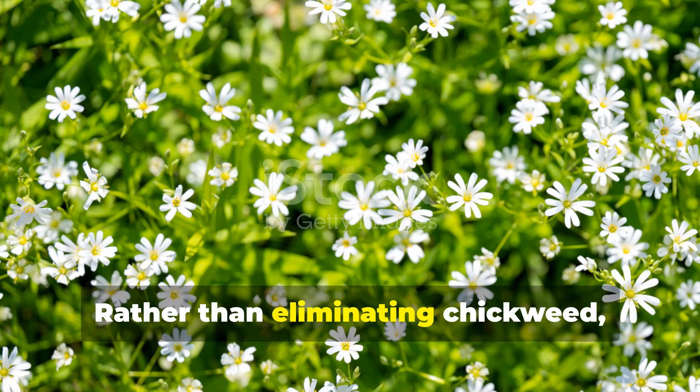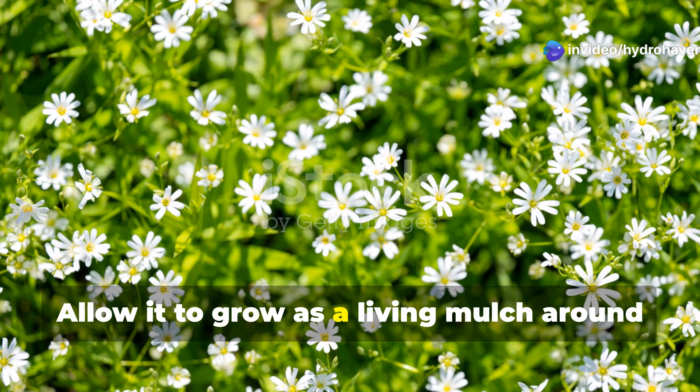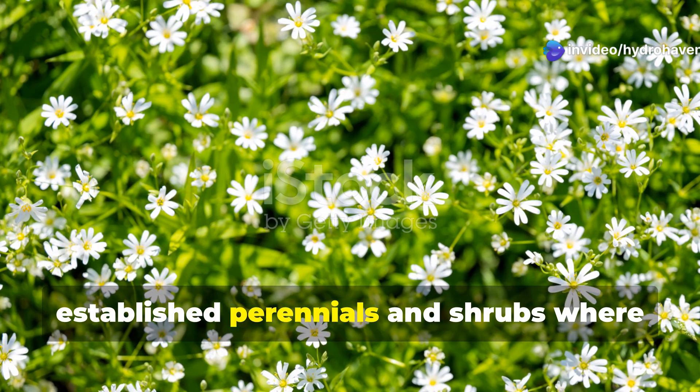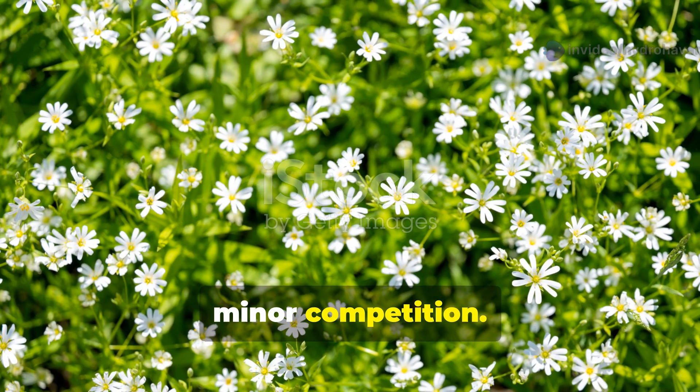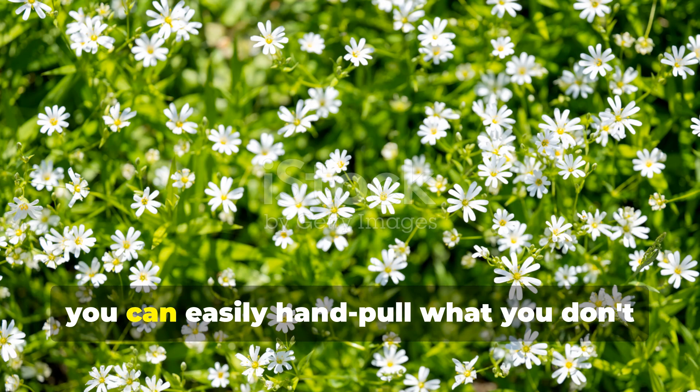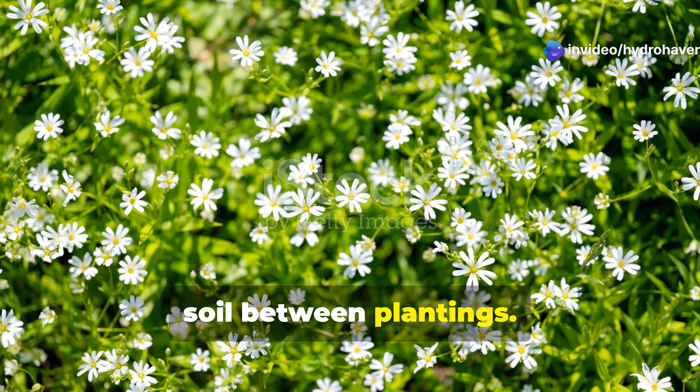Rather than eliminating chickweed, learn to manage it strategically. Allow it to grow as a living mulch around established perennials and shrubs where its soil-protecting benefits outweigh any minor competition. In vegetable beds, you can easily hand-pull what you don't want while leaving some to protect bare soil between plantings.